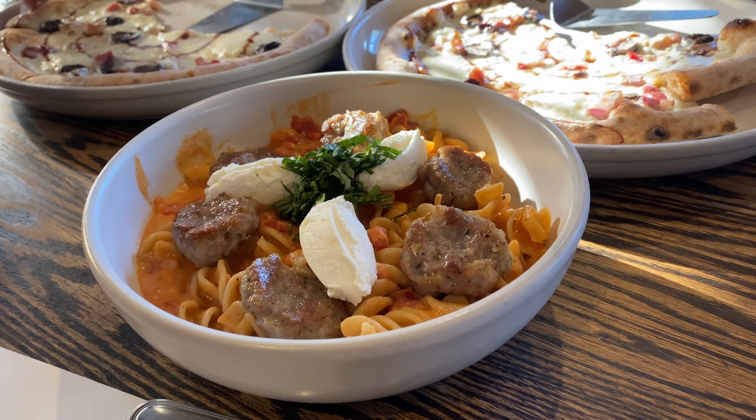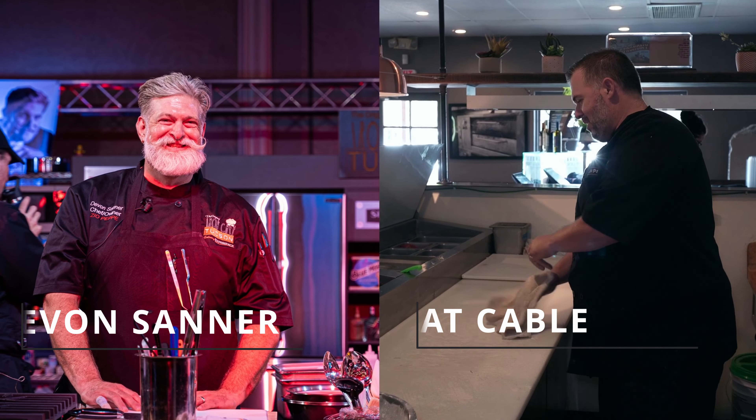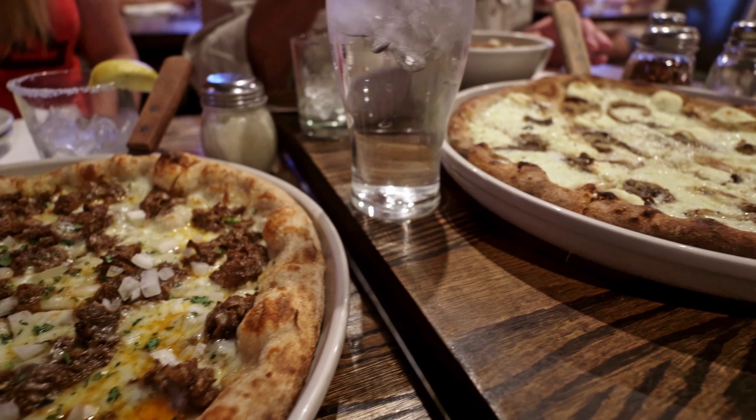Zio Pepe is one of those places where you're going to get a traditional Italian meal with an innovative twist — gourmet cuisine in a comfortable, casual, and welcoming setting. Owners and chefs Devon Sanner and Matt Cable are going to make sure you have a great time along with a great meal.